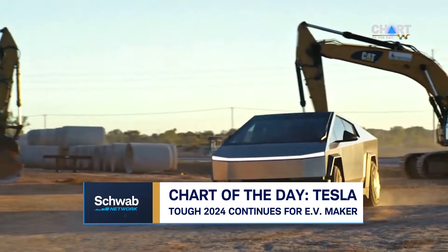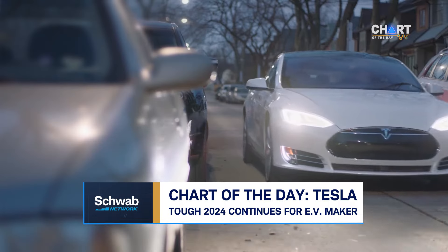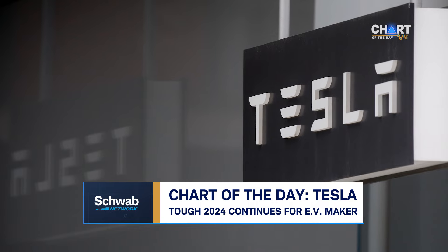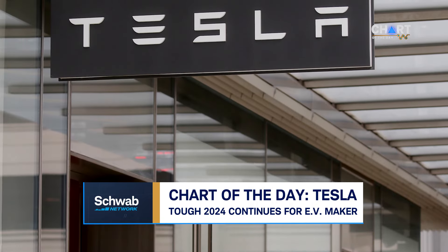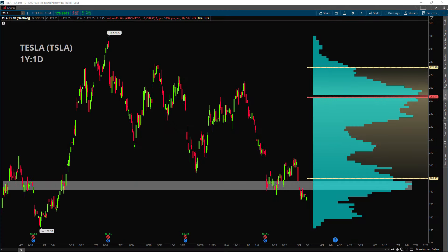Tesla stock has stalled out this year and there's more bad news for the electric automaker today. Wells Fargo downgraded Tesla to underweight from equal weight and cut its price target to 125 from 200. Ticker TSLA is gapping down today and is down about 5% during the past 52 weeks. The stock also fell through a key area on the chart.